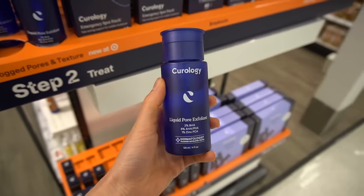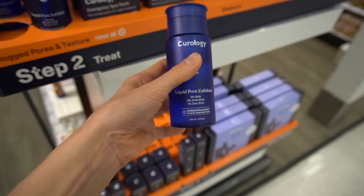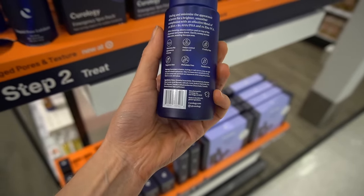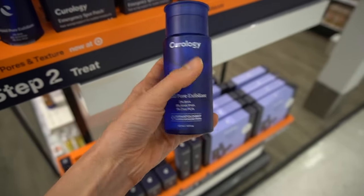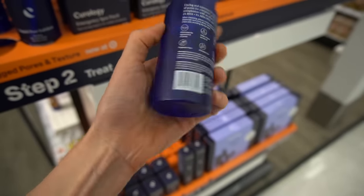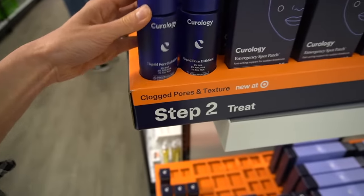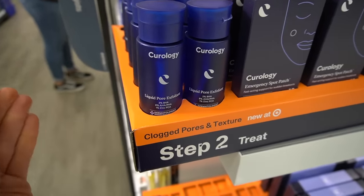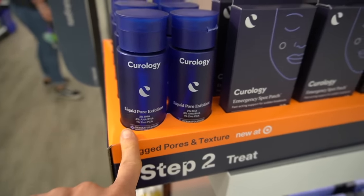Looks like Curology has a new liquid pore exfoliant with 2% BHA, which is salicylic acid, and then a blend of alpha hydroxy acid and polyhydroxy acid. Gluconolactone is a polyhydroxy acid — very gentle exfoliants that are also hydrating. The alpha hydroxy acid is lactic acid. Lactic acid is good if you have keratosis pilaris, rough and bumpy skin on the cheeks. Salicylic acid and to a certain extent alpha hydroxy acids can help with cutting down on pore clogging and also with lightening dark spots.